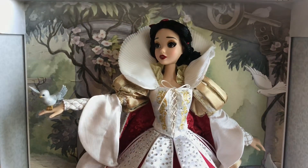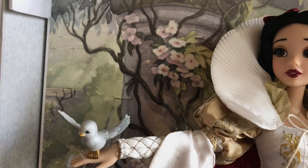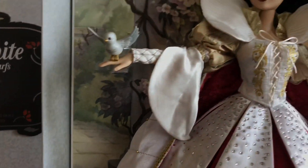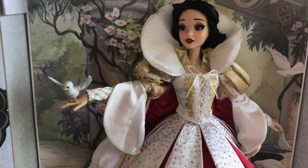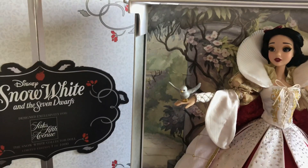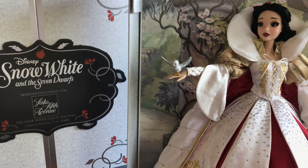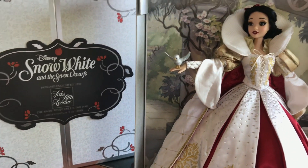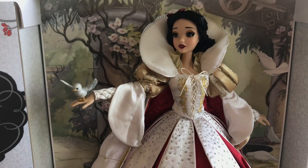The back is just as detailed — absolutely gorgeous. I cannot get over all the detail and the minute little things that Disney chose to put into this. I am so happy I was able to get this doll. This has a double meaning for me: not only do I love Disney, but Snow White was the very first Disney movie — the first full-length feature, the first Disney princess — and Snow White was my grandmother's favorite movie. She was a very special lady and we had a really special bond, and she passed that love on to me.